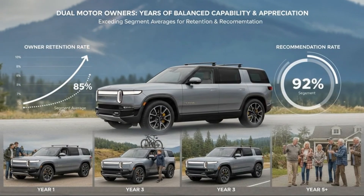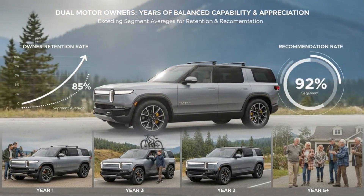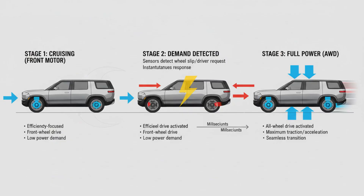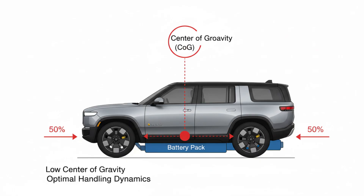When the R2 was unveiled in March 2024, it wasn't framed as just another model announcement. It was positioned as a strategic pivot — a vehicle that would determine Rivian's future in a brutally competitive EV landscape. With a starting price around $45,000, the R2 lands directly in the most contested segment of the market, going head-to-head with electric crossovers, luxury compact SUVs, and traditional gas-powered stalwarts that dominate suburban driveways.